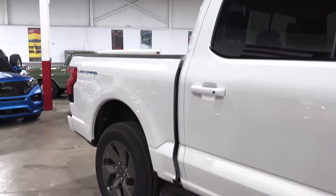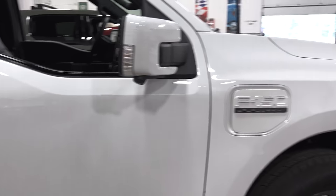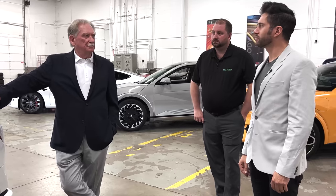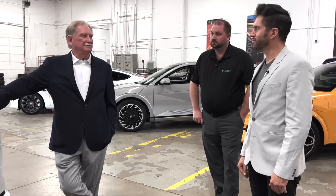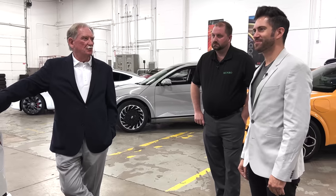It's the total opposite of the Cybertruck, and you need that range in the market. I've been asked — because this is our truck at Monroe and we've been using it — how come it doesn't have a big lightning bolt on the door or something that says Lightning in bold letters so people know what it is? What does the styling guy have to say about that?